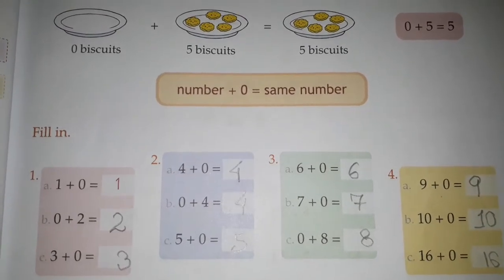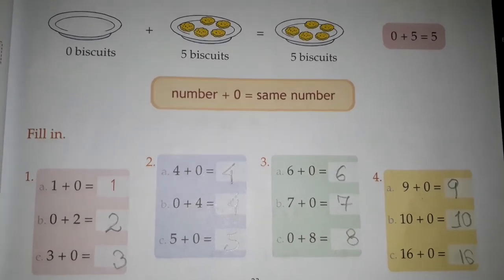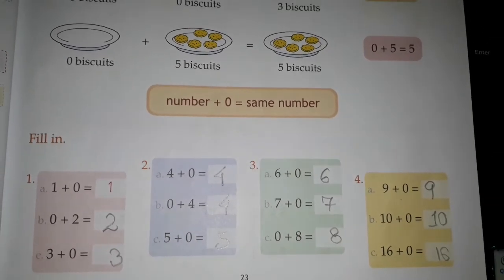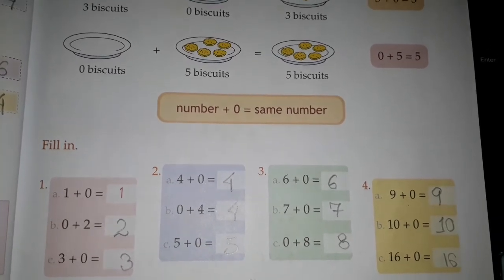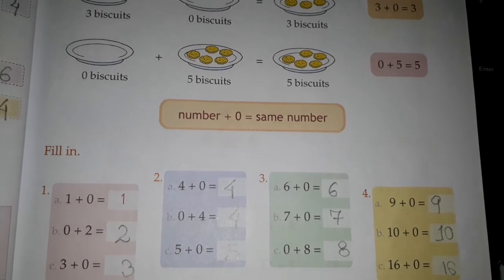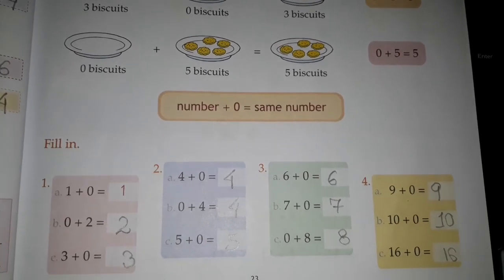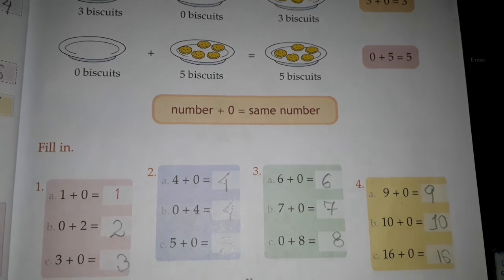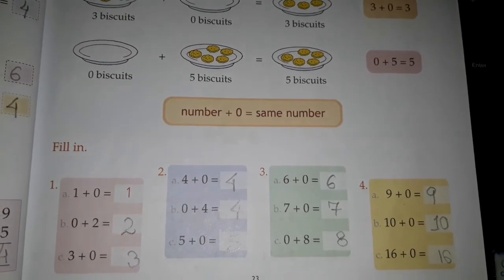Again the same number — that means zero cannot change the numbers. Zero itself has no value; it stands for nothing. Zero means nothing, so no change will be there in the number if you add or subtract zero from any number — it will be the same and there will be no change. So this much for today. Thank you.